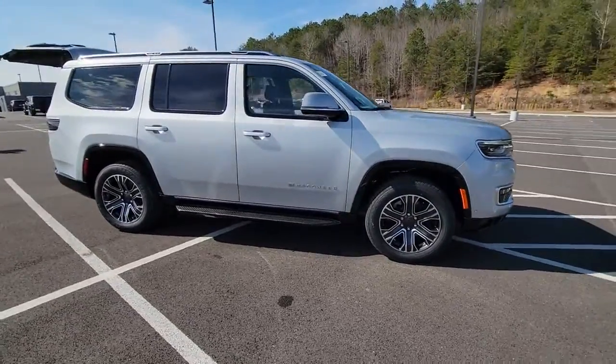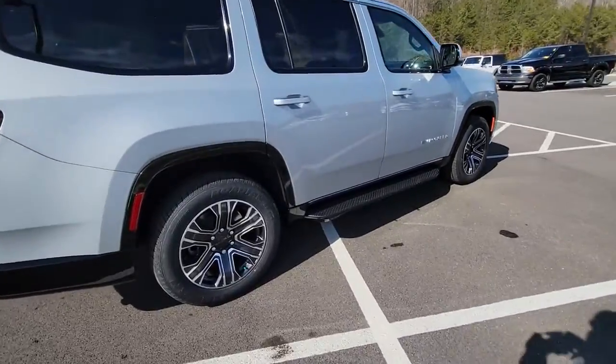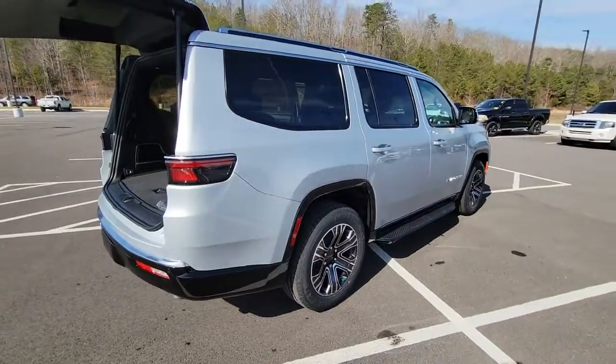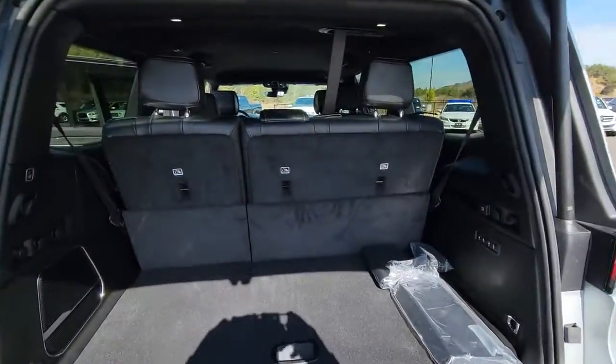Get into a car with value: the 2022 Jeep Wagoneer. Get the features you need and the comfort and style you've been hoping for. This well-equipped vehicle is an excellent value and will help you make the most of every drive. All you need to do is relax and enjoy the ride.